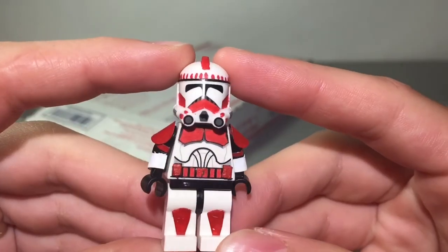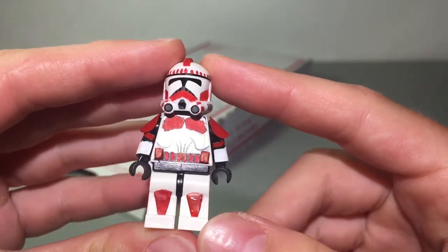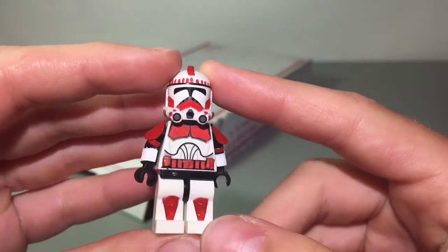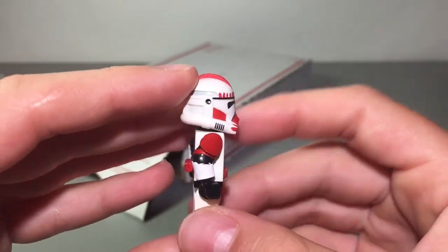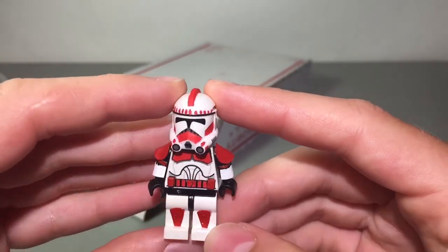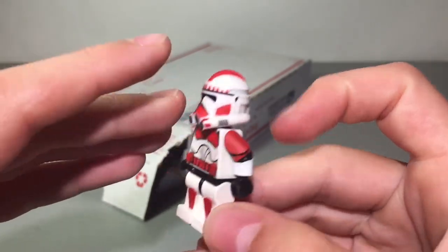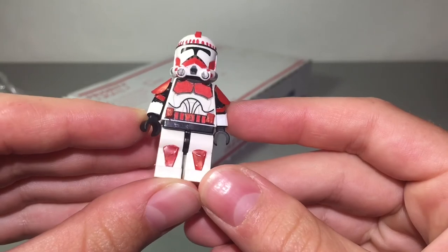And there it is, looking very very nice. Love the pads, the paint job is very very nice as well. I especially love the helmet with all that detail on there — it almost looks like a Clone Army Customs helmet. That is just very very awesome.